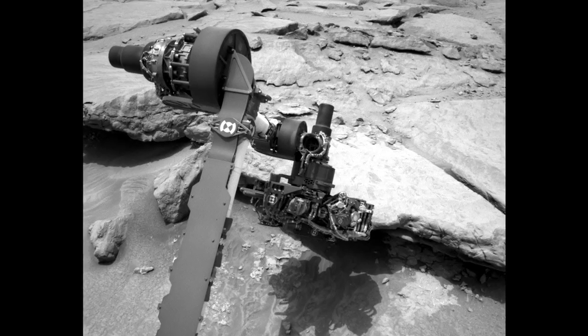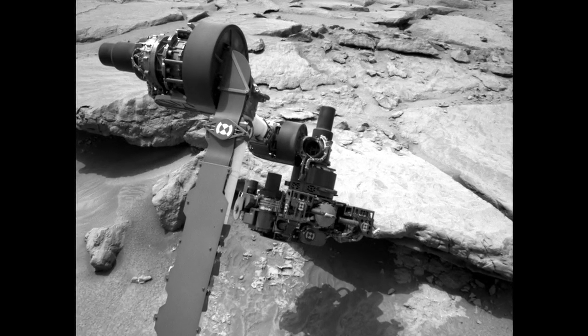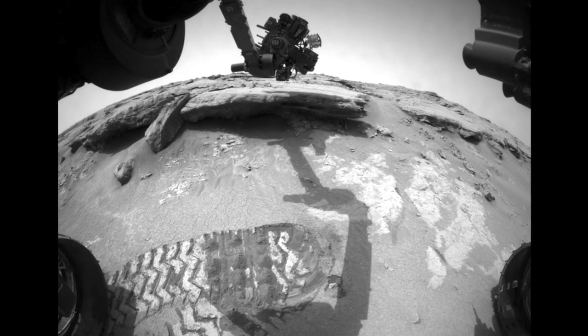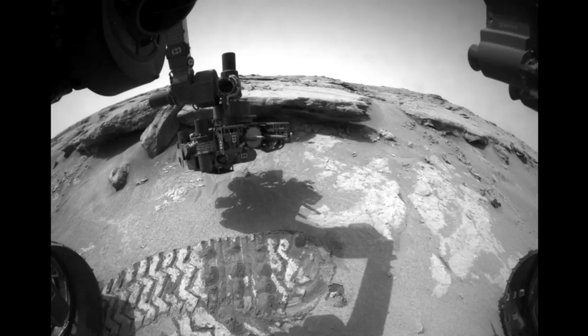In the early part of any mission, much of what the rover does is pre-scripted as we perform checkouts and do first-time activities, but in recent sols, or Martian days, the science team has really had more freedom to send the rover where the science takes them.